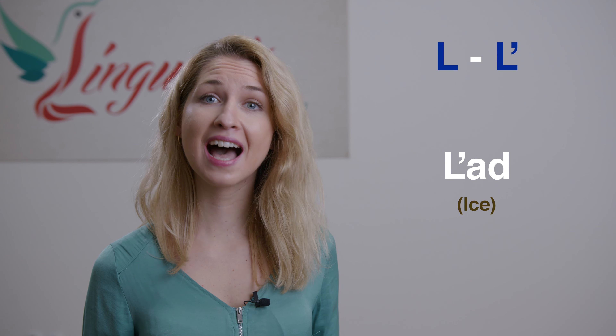Number three is the mäkčeň. This sign is found only with some consonants and it means the letter is pronounced softer. One example is š — 'sh' — in the word 'šunka', meaning 'ham'. Another example is with ľ — ľ — 'ľat', which means 'eyes'.